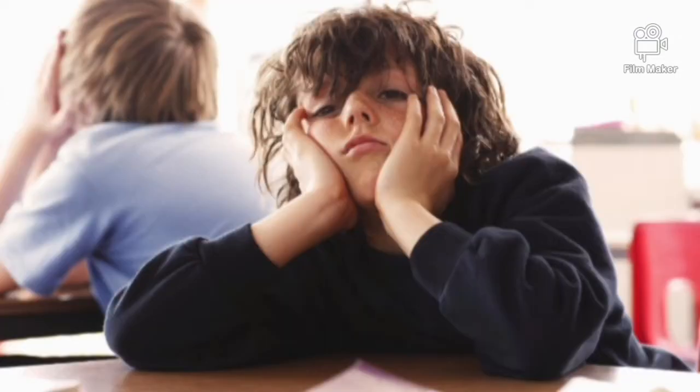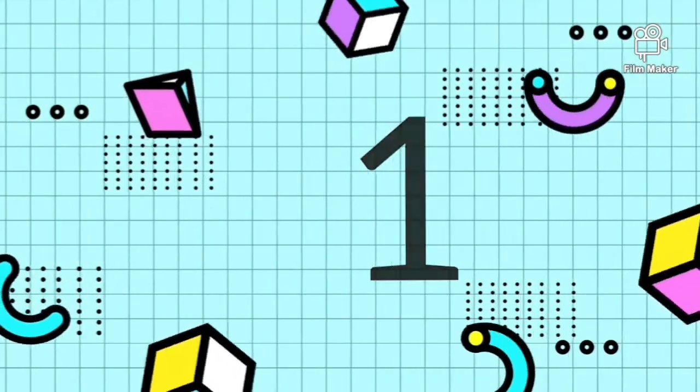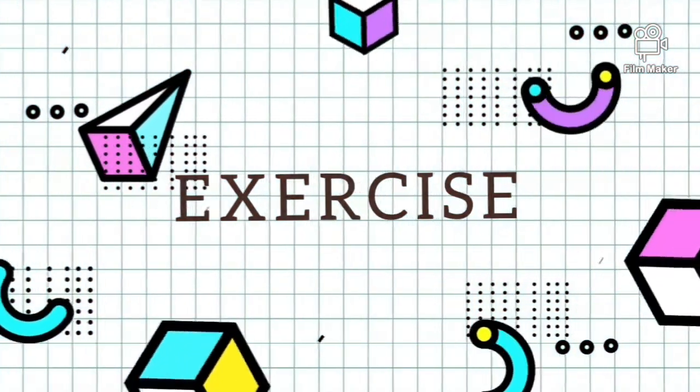Have you ever wondered how to boost up your brain and make your memory more competent and efficient? Here I have six tips to enhance your brain. Without further ado, let's go ahead. Tip number one: exercise.